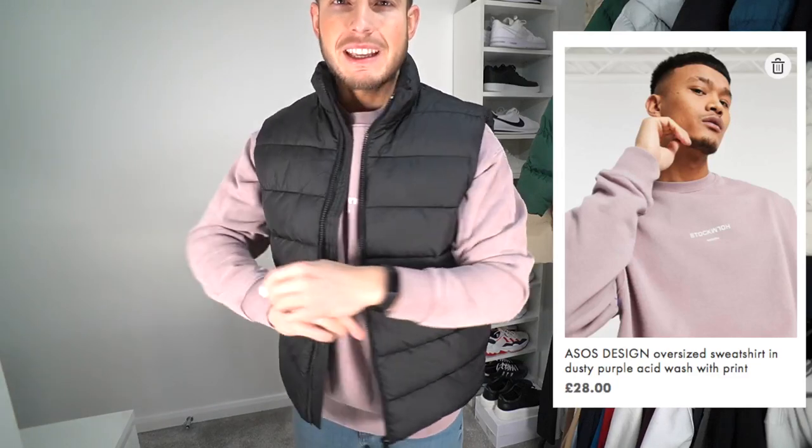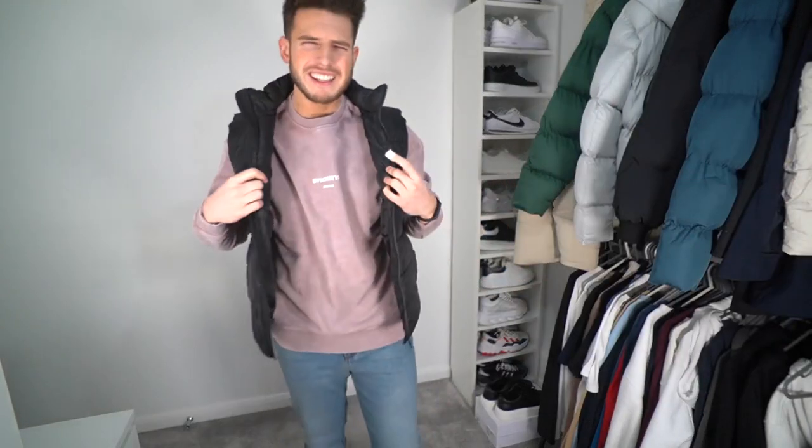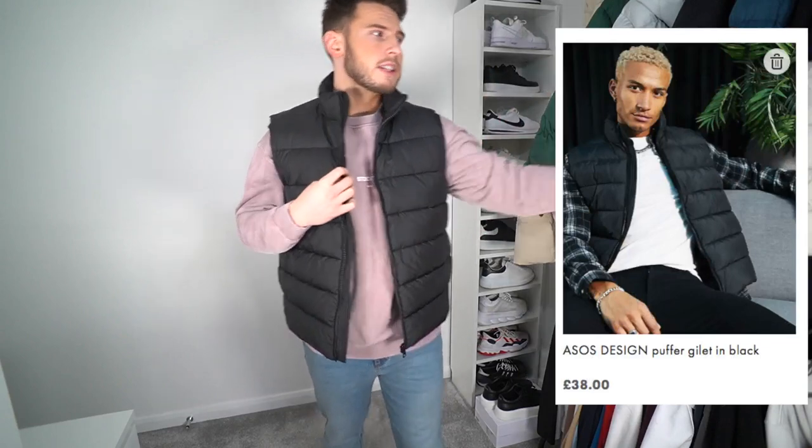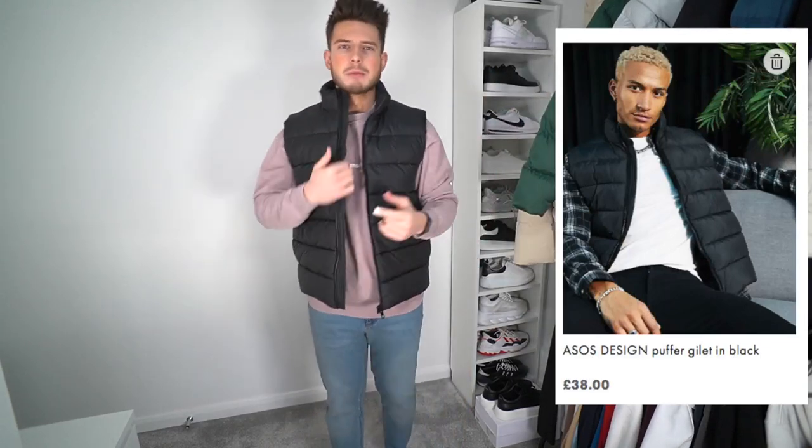So guys, here we've got the first few items. We've got this really nice sweater - it's like a pinky marl color, what you'd call ash pink, with a minimal print that just says Stockholm on the middle. It's from ASOS Designer, very nice fit, I'm in a size extra large. It's the perfect length and feels really comfy. Then over the top we've got a black gilet - I got a cream one recently and thought black is more of a staple, isn't it.